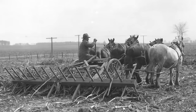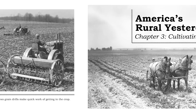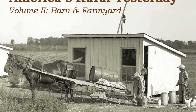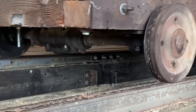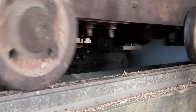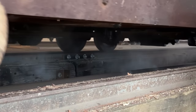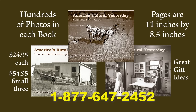If you enjoy seeing how our ancestors lived during America's rural past, you'll love these books. Volume 1 is field work, showing horses and vintage tractors preparing seedbeds, planting, cultivating, and harvesting. Volume 2 shows work in the barn and farmyard — feeding livestock, getting the crop into the barn, milking cows, shearing sheep, and collecting eggs. Volume 3 goes inside the home and into town. Each book has over 140 large format pages. They sell for $24.95 each, two for $44.95, or all three for $54.95 plus shipping. Call 1-877-647-2452 to order.